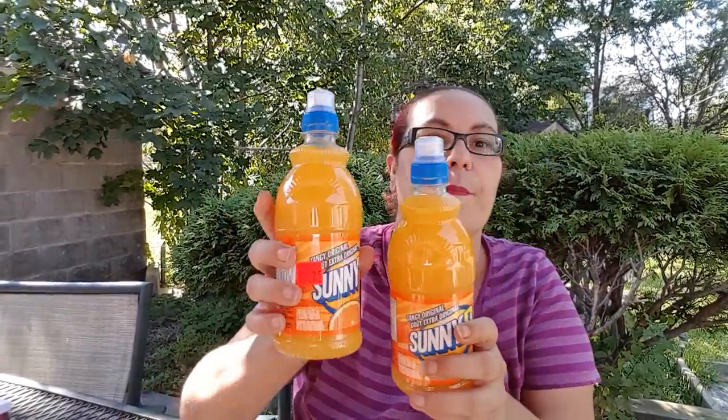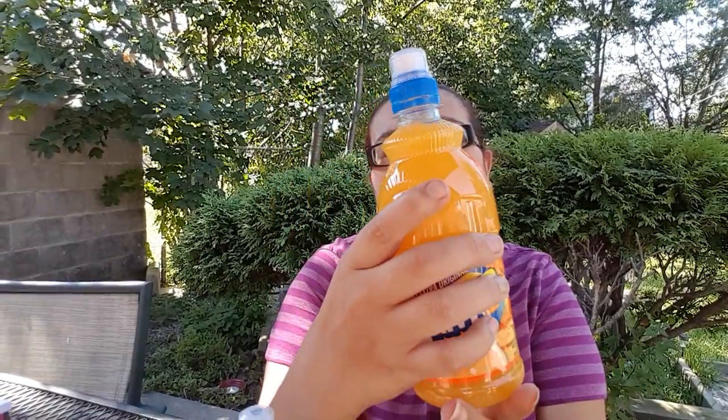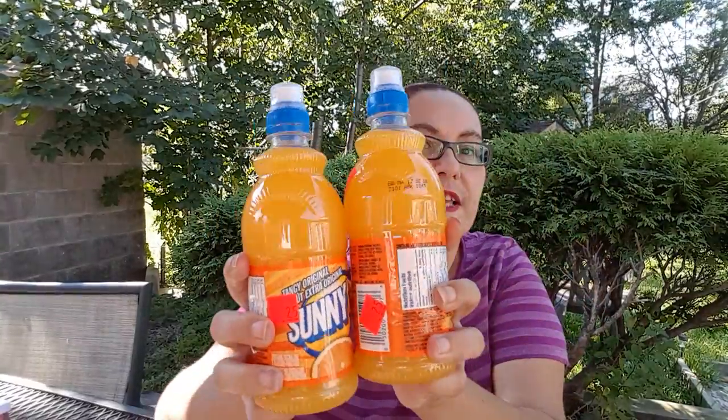My next items were on special at Dollar Tree. I got the Tangy Original Extra Sunny D and it comes in a 500 milliliter bottle. I picked up two because I couldn't leave them behind — they were only 25 cents each. I checked the date and it's March 2017. So I picked up two and they cost me 50 cents total — that was an awesome deal.